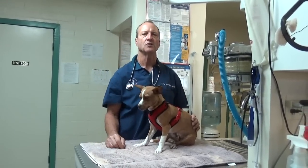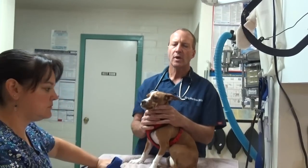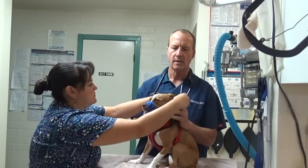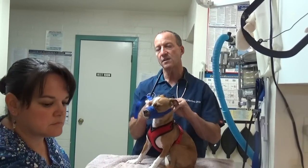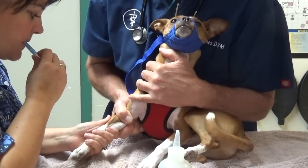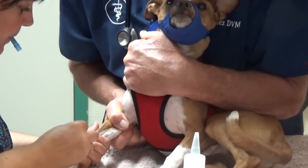So we're going to give him the injection as soon as we can. We're going to put a muzzle on him because he was a little bit cranky. You can see the muzzles we use are nice nylon ones. We're going to give him an injection to make him vomit and I'll show you how that works.